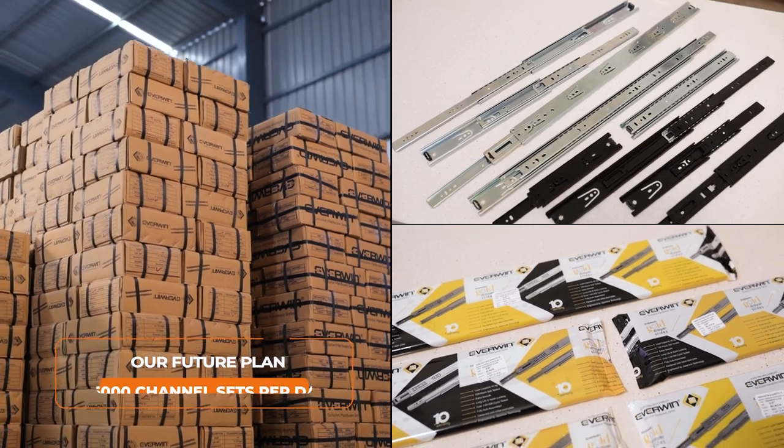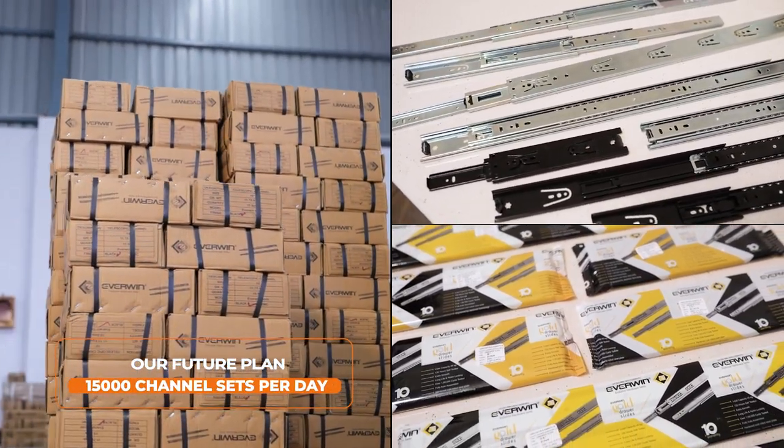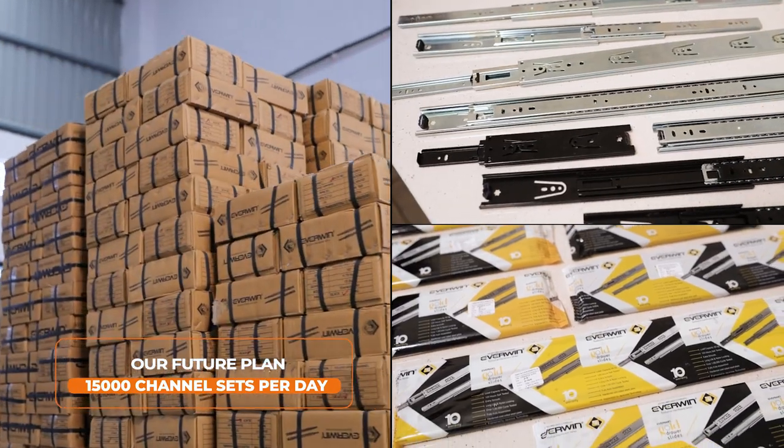Our future plan involves expanding our production capacity so that we can make 15,000 channel sets per day. Our director Mr. Vinay Sreja's vision is to make Everwin the top selling brand in India by making number one quality products.